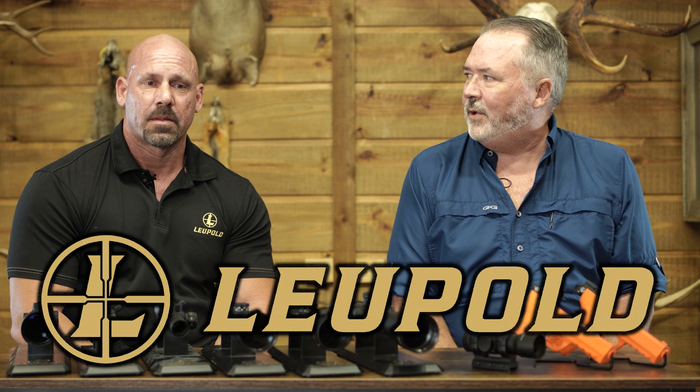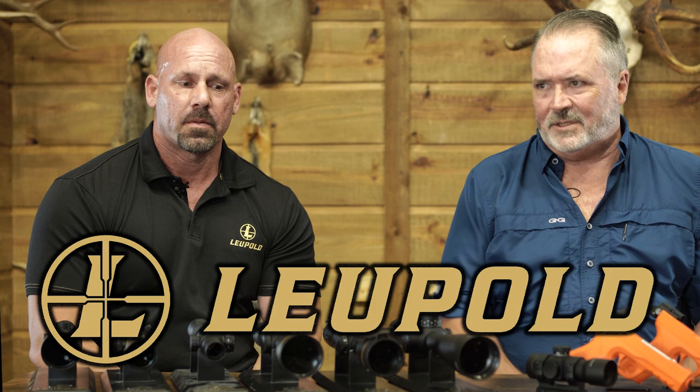Hello, I'm Larry and this is Carter's Country. Today I'm happy to be joined by Bob Dana from Leupold and we're going to talk about optics — not specifically just Leupold, but optics in general.